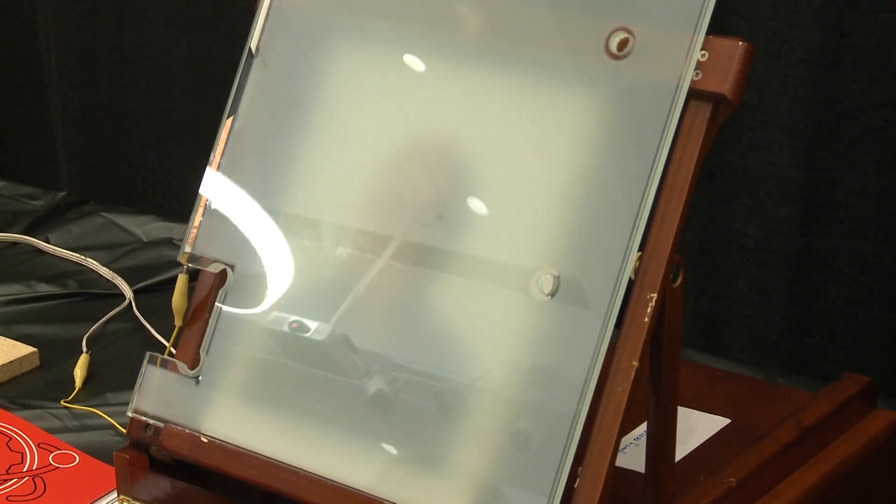What this glass does is whenever someone steps into the shower, our infrared sensor picks up their motion and turns the glass opaque. And no one else has ever invented something like this.